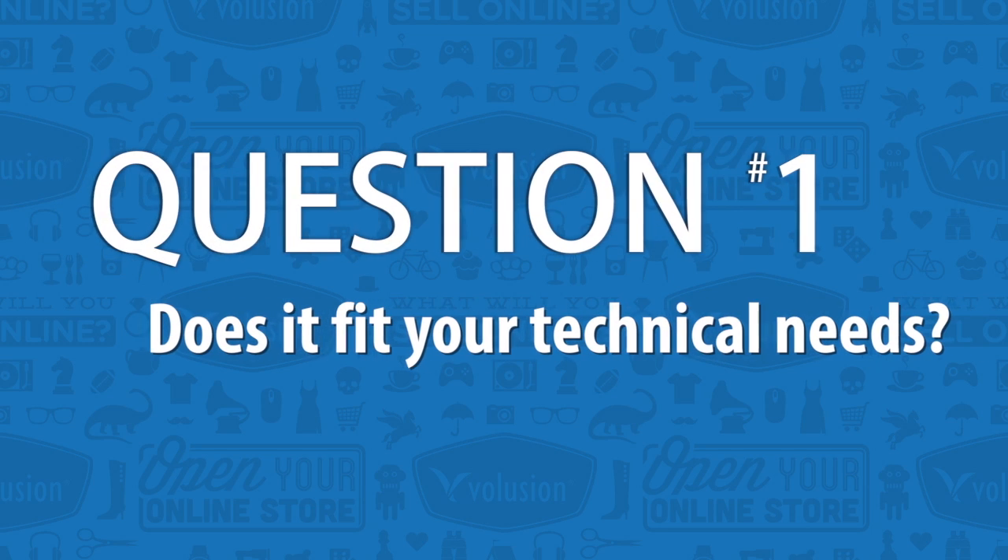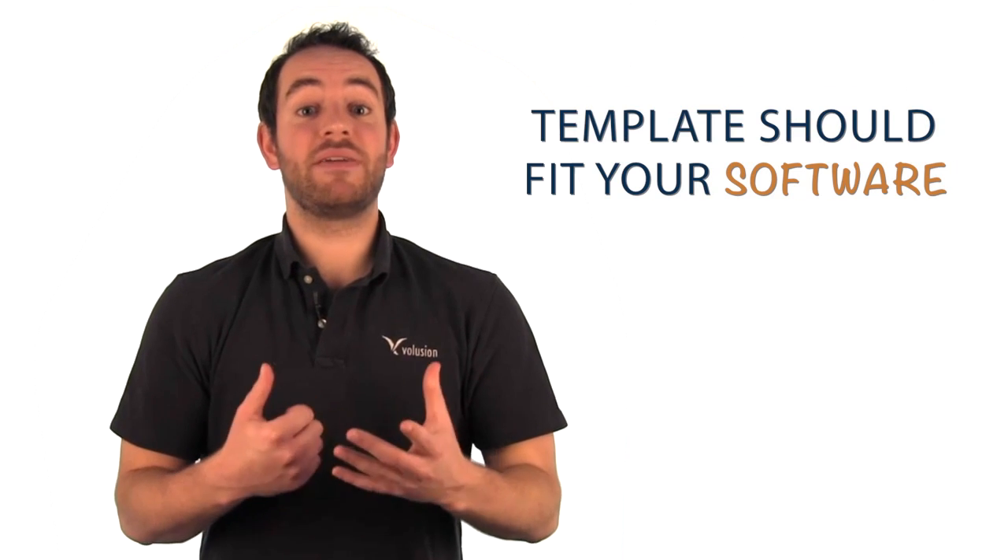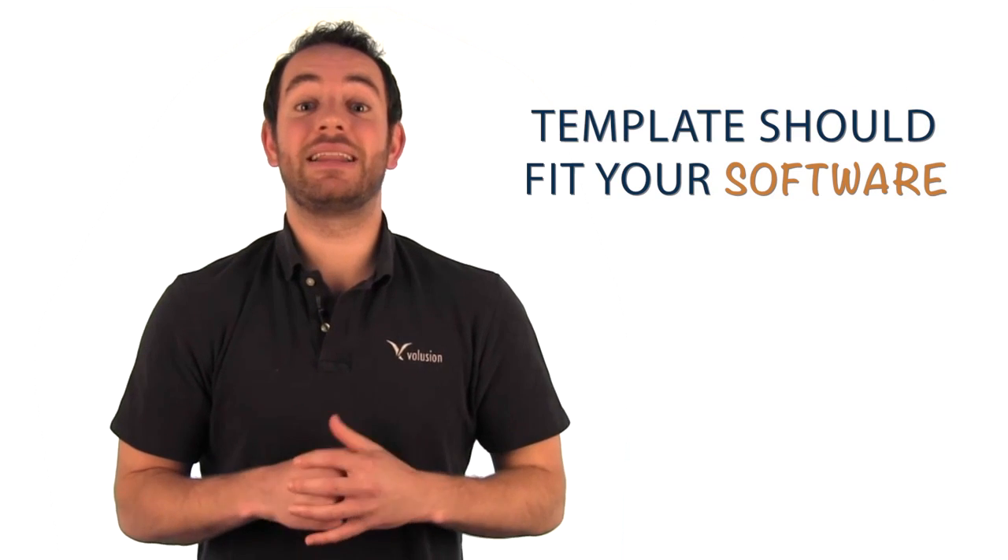First off, does the website template fit your technical needs? In other words, does the template actually fit on the platform or the e-commerce software that you'll be using? If not, it's worthless, so make sure that whatever you do, that template fits exactly what you're looking for.